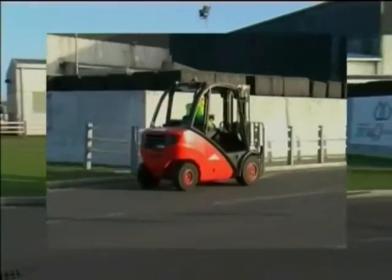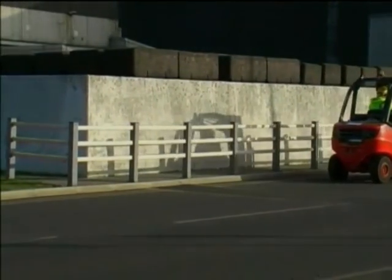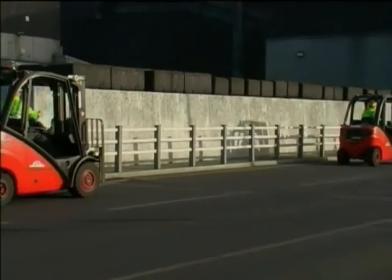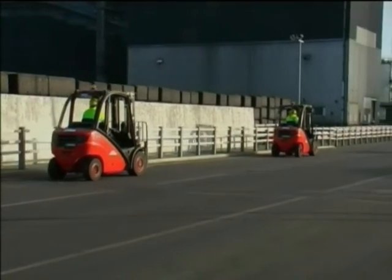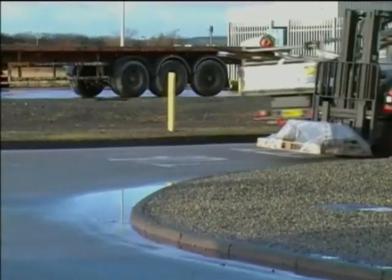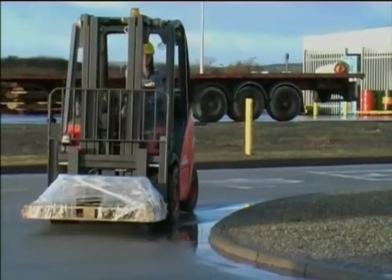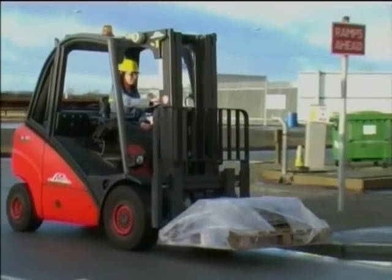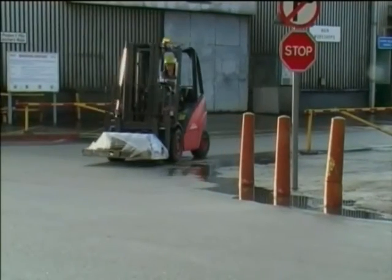Always maintain a safe braking distance of at least 3 truck lengths. Forklift truck stability can be affected by turning and speed. An unladen forklift truck can become unstable at only 3.8 miles per hour. Lateral stability can be affected by turning on slopes, driving over curbs, potholes or obstructions, and carrying live loads, uneven loads or using attachments.